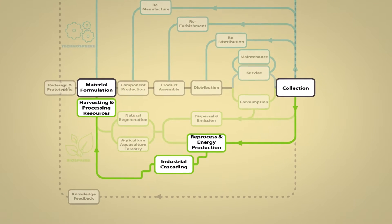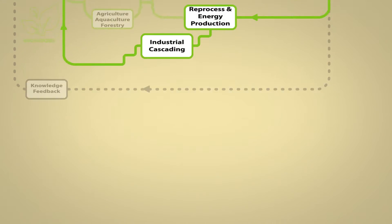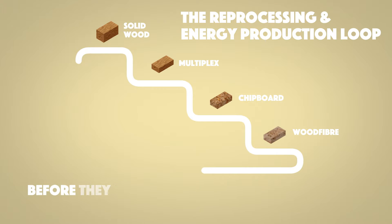The reprocessing and energy production loop: biosphere materials can be safely cascaded into new products before they eventually re-enter the biosphere through incineration or composting.